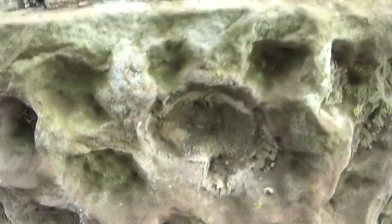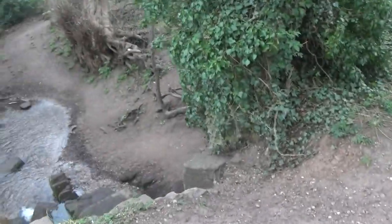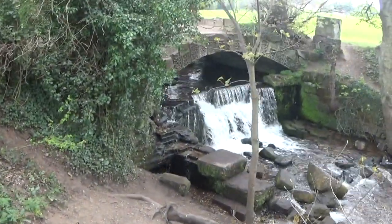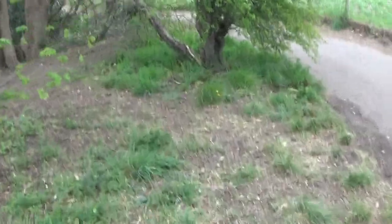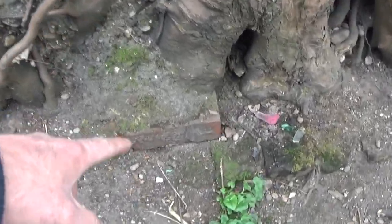Look at this - absolutely awesome! Let's see what the other side of this looks like. Oh my god, that is absolutely awesome - look at the drop on it though. Let's get a better perspective of this. You have got these bricks just here, and this tree that is on top - it gives you a bit of perspective. This is something that must have been here many years ago. There you've got some more bricks under the ground there.